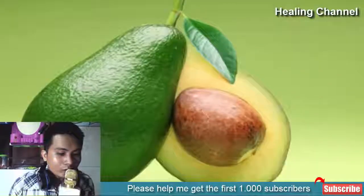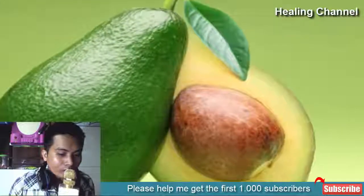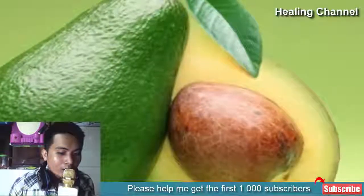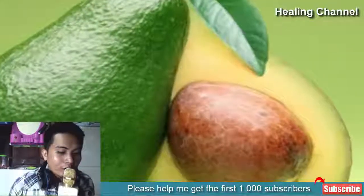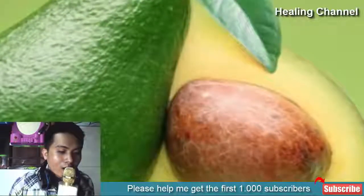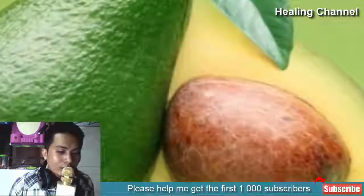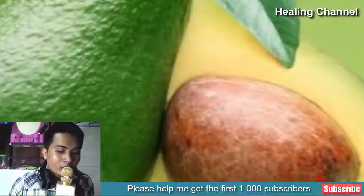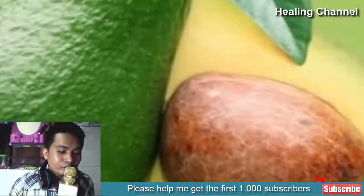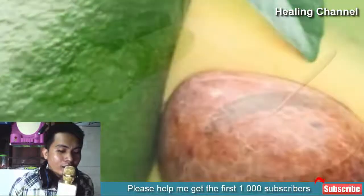4. Avocados. Avocados are not only good for weight loss, but they also have amazing benefits for skin as they are loaded with nutrients such as vitamin B, C, E, K, selenium, potassium, zinc and beta-carotene. They have antioxidants that flush out toxins from skin and prevent premature skin aging. Make a smooth paste from half of an avocado, apply it on clean face and let it stay for 15 to 20 minutes and wash off with water. Apply this once every week.